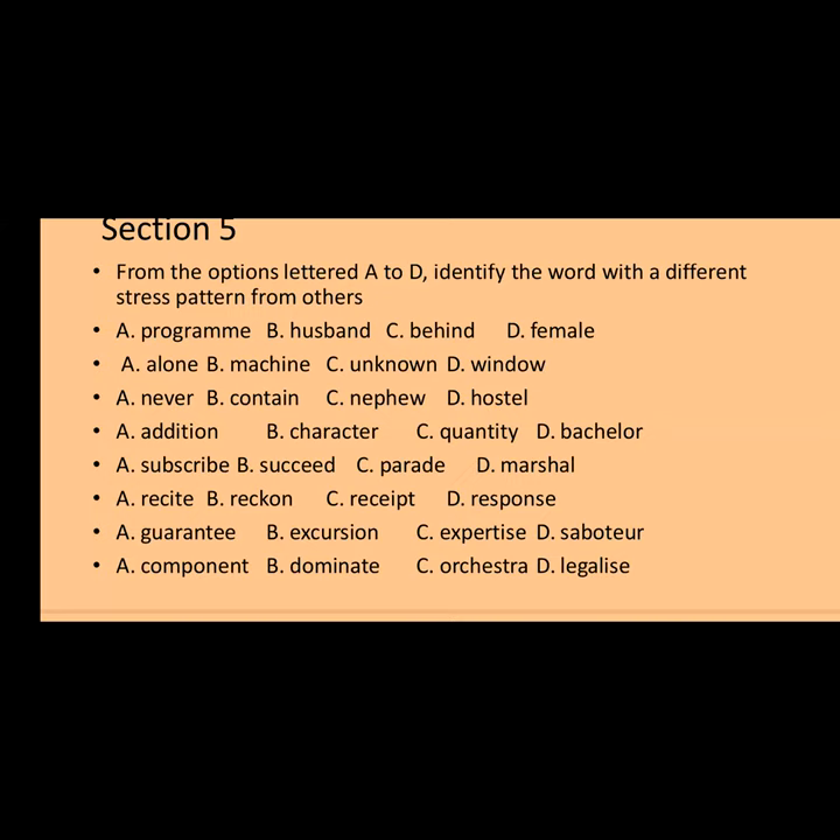Number three: never, contain, nephew, hostel. 'Never' has stress on the first syllable, 'contain' on the second, 'nephew' on the first, 'hostel' on the first. The only one with a different stress pattern is 'contain' — stress on the second syllable. So 'contain' is the answer.